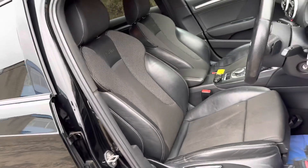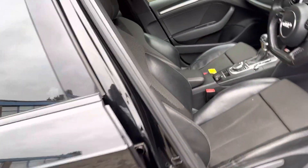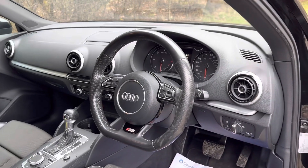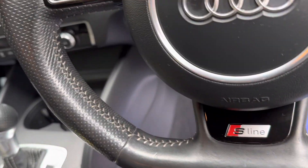It comes with a fresh 12 months MOT. Platinum warranty is included, as is 12 months AA roadside assistance. We've got the flat bottom multifunction steering wheel here as well, with the S-Line badge and contrasting stitch in there.